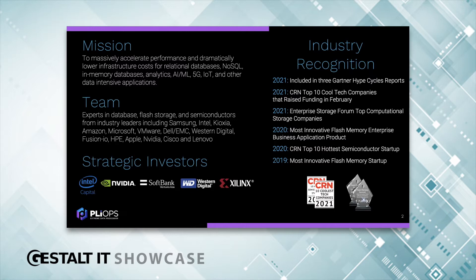Our R&D team is based in Israel, and the business team is in San Jose, California. We built an elite team of experts in databases, flash storage, and semiconductors from across the industry. And we're backed by the biggest innovators in the industry: Intel, NVIDIA, SoftBank, Western Digital, Xilinx, and others.